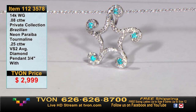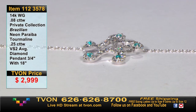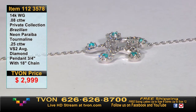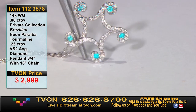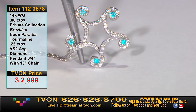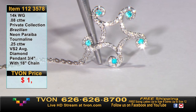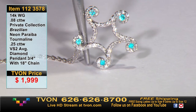Up close and personal — look at those paraibas, stunning. It has a nice size bail, elevated a bit with some detail. We'll make it a really affordable price tag — better than $19.99. It's going to be a superstar value: $9.99 for the first caller, and you can get it just for the chain — I think you're living right.